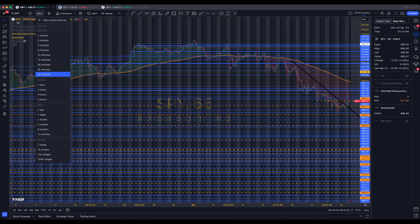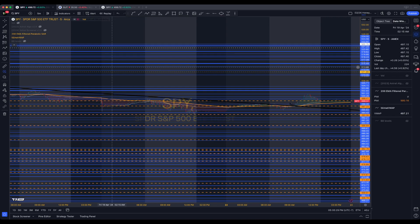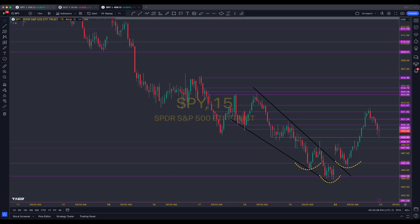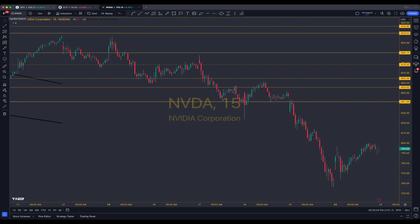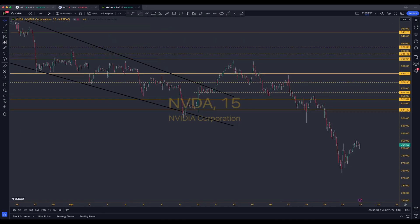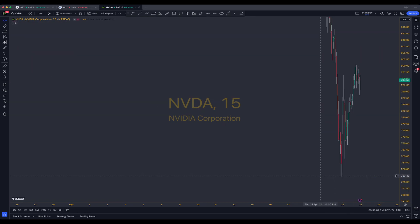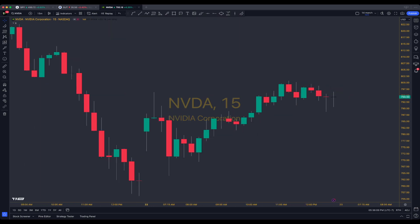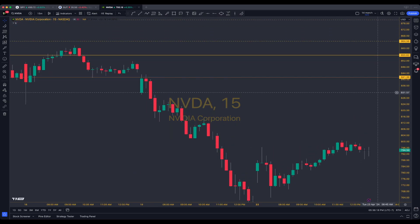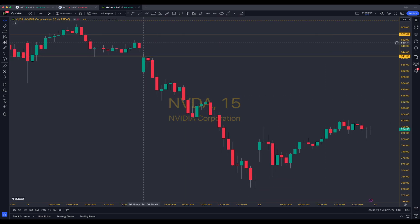That is basically it — what a beautiful day. Let me go over NVIDIA because Amy had a wonderful play. So we got over this channel and Amy had us in NVIDIA calls. Friday was a huge flush day — the worst single day for NVIDIA since COVID in terms of percentage or points. There's Thursday, there's Friday — Friday went from 850 and touched 750, a 100-point sell-off.